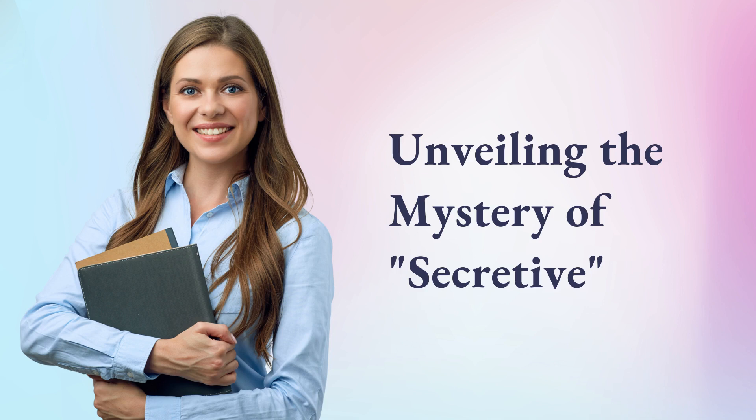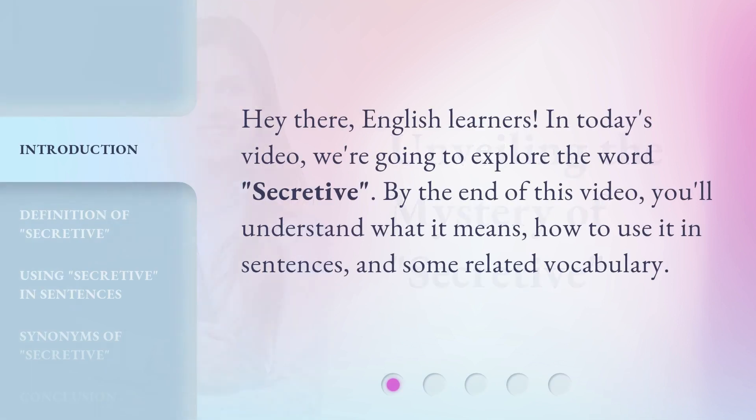Unveiling the mystery of secretive. Hey there, English learners. In today's video, we're going to explore the word secretive. By the end of this video, you'll understand what it means, how to use it in sentences, and some related vocabulary.